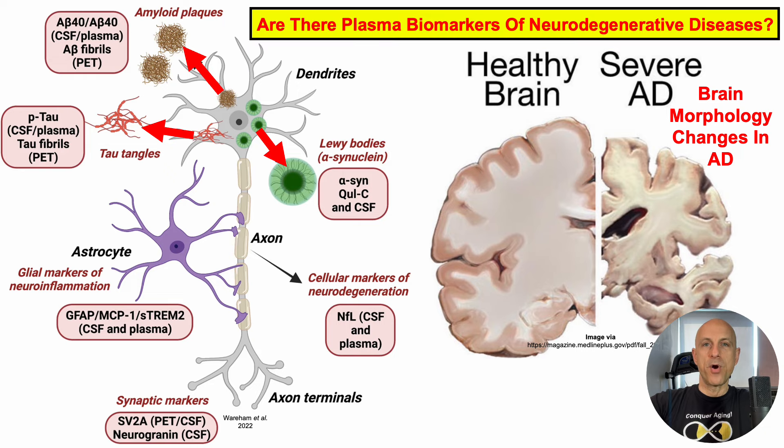What about plasma biomarkers of amyloid plaques, tau tangles, and other aspects of neurodegenerative disease? First, the A-beta-42 divided by the A-beta-40 ratio — note there is a typo in the referenced picture, which I'll link to in the video description. Plasma levels of these two proteins are a biomarker of amyloid plaques found in the brain.